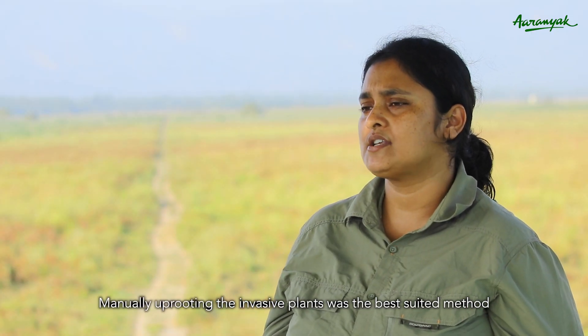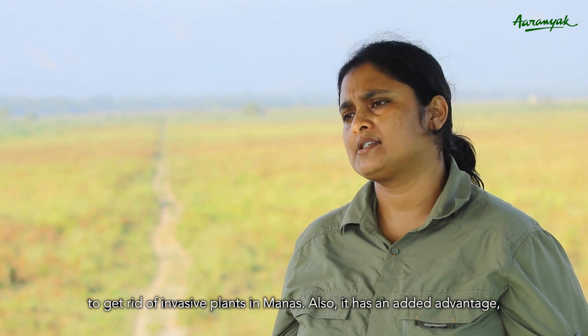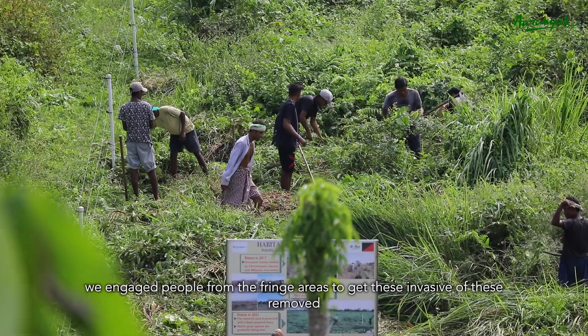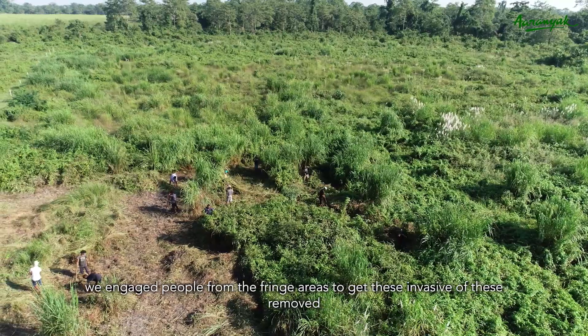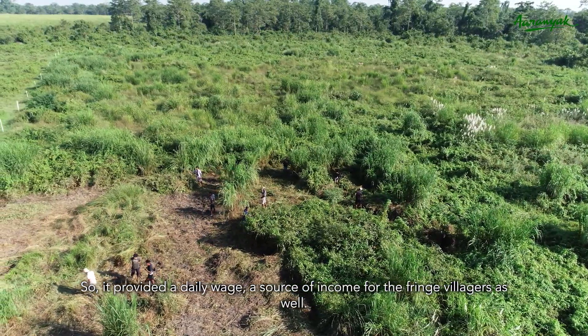Manually uprooting the invasive plants was the best suited method to get rid of invasive plants in Manas. It also had an added advantage — we engaged people from the fringe areas to get these invasive plants removed, which provided daily wages and a source of income for these fringe villages as well.